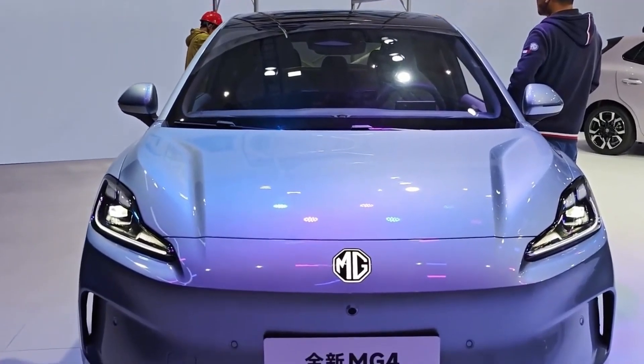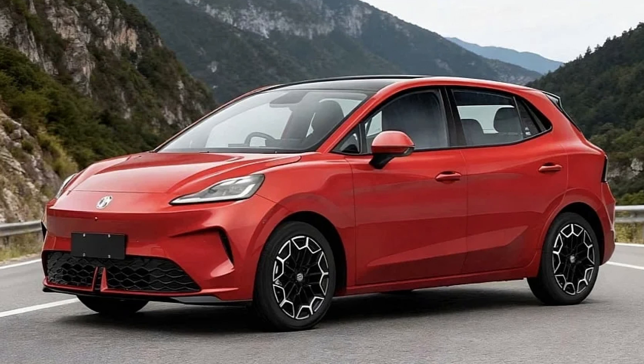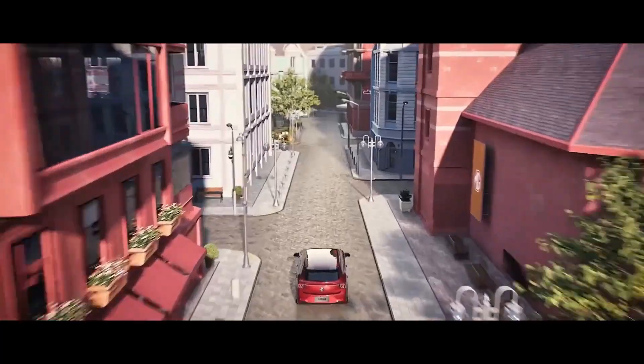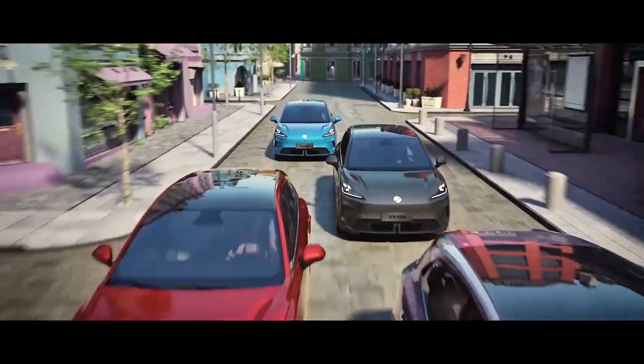They're billing this as one of the very first mass production cars with the semi-solid state battery, and that signals a major shift. Our mission is to understand what this battery tech is, why it matters now, and what it really means for a car you can actually go out and drive.